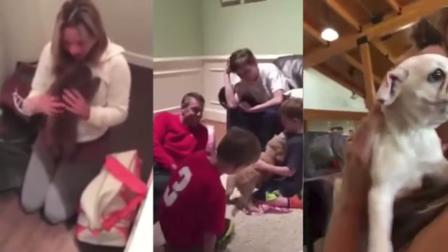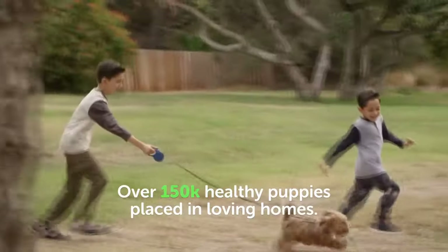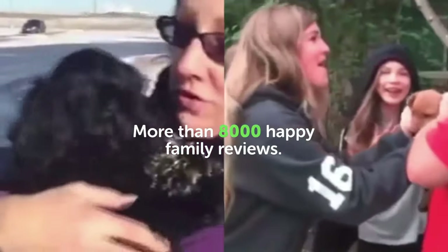And if you're looking for a new puppy for your family, Puppy Spot is the best place. Click on the links in the description to find out more about Puppy Spot.